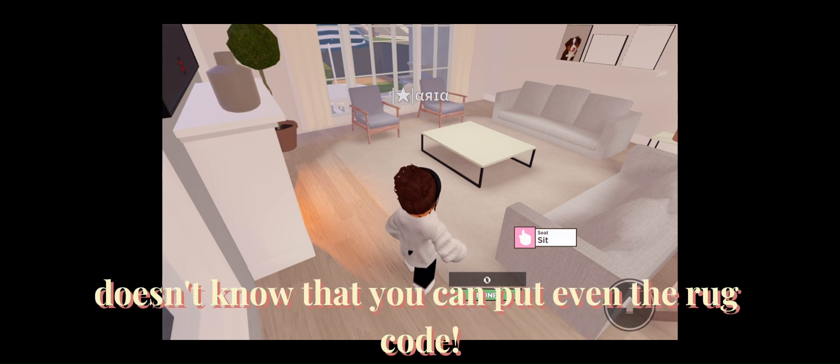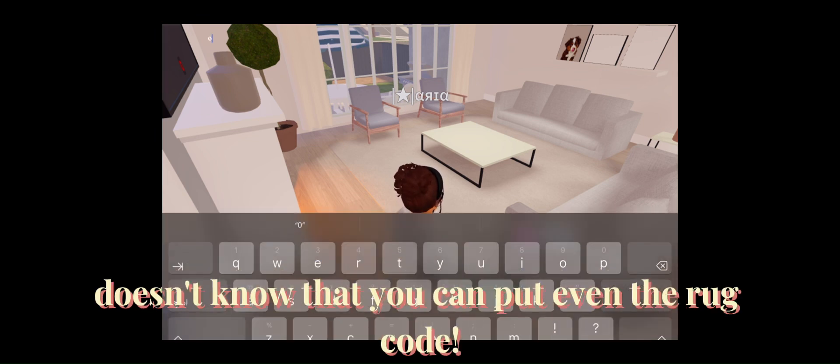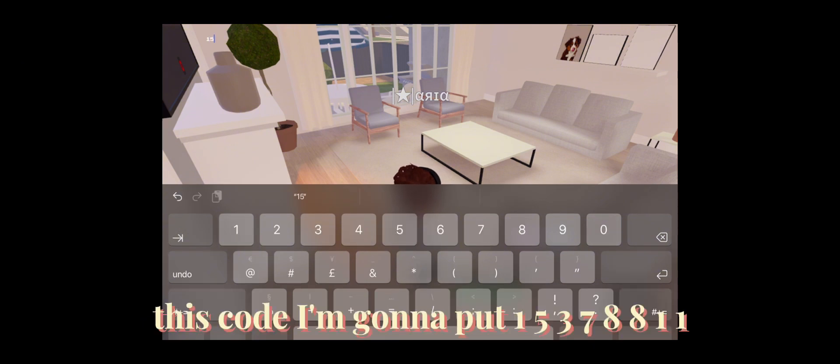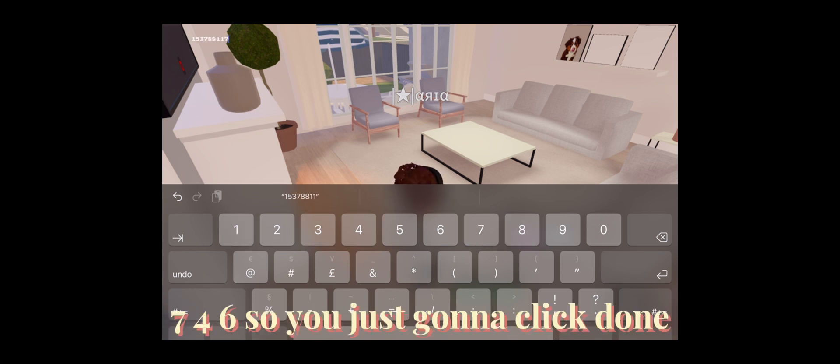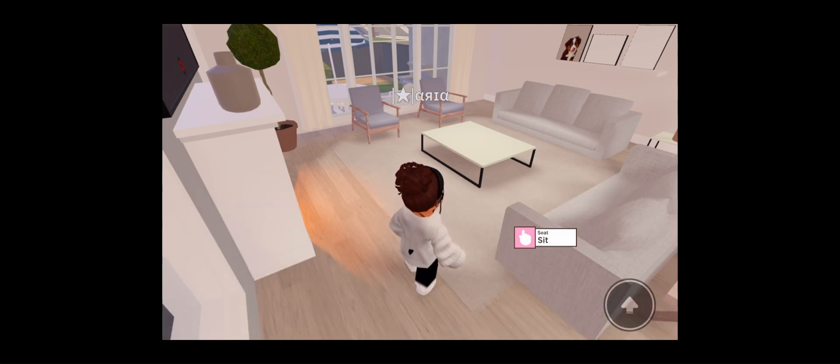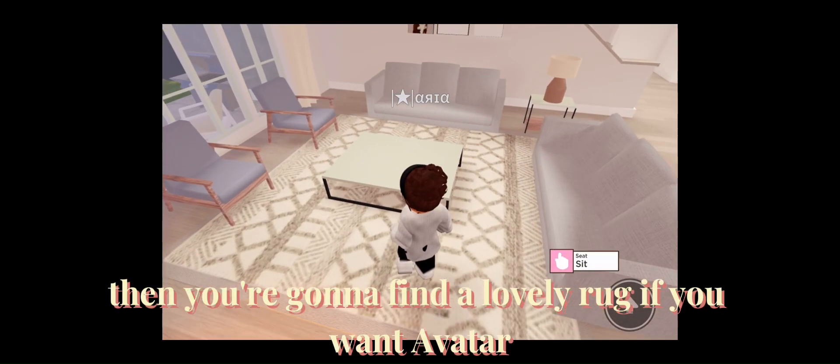Some of you don't know that you can put even the rug coat. You're just gonna put this coat — I'm gonna put 15378811746. So you're just gonna click done, and then you're gonna find a lovely rug.